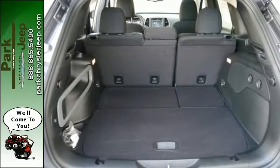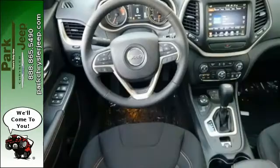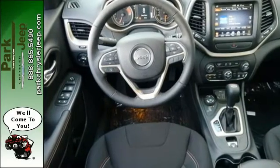The Jeep Cargo Management System grants maximum flexibility, and the 2.4-liter engine gives you satisfying power and exceptional fuel economy.